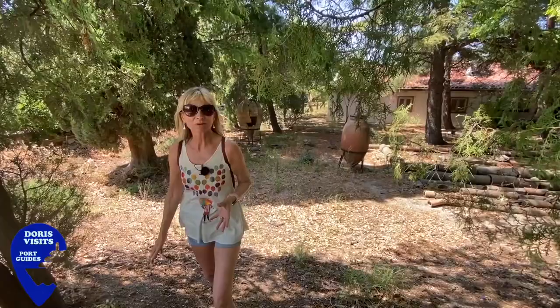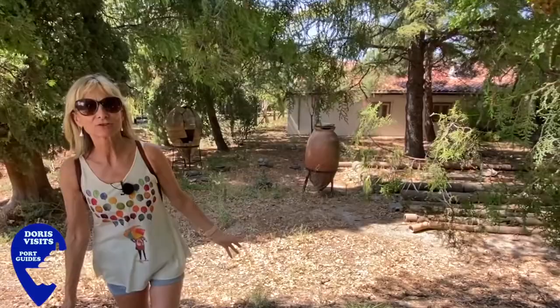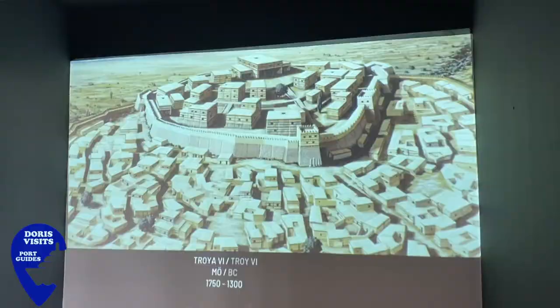The pots you can see behind me were found from Troy 2 and the pikes from the Romans in Troy 9.